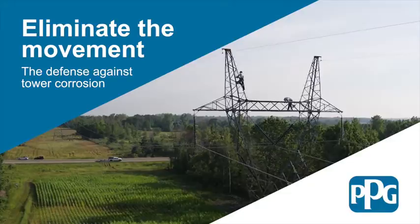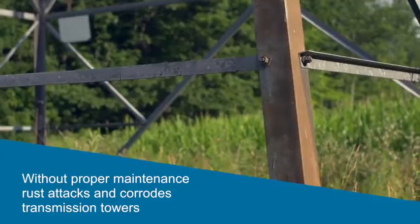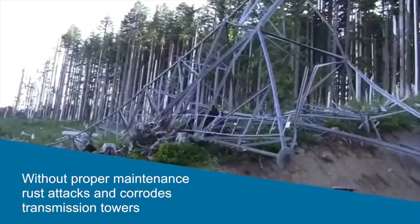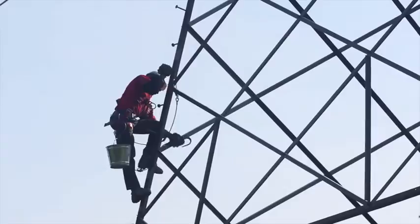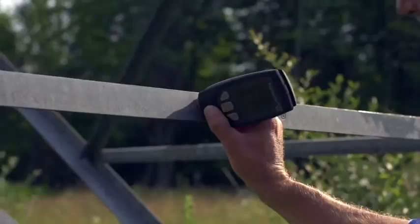Thanks to PPG's Coating Maintenance Program, power transmission operators can significantly reduce their repair or replacement costs by implementing a cost-effective means to prolong the life of their towers. Without proper maintenance, rust attacks and corrodes transmission towers, resulting in increased repair costs and power failures, and rust can ultimately bring the tower to the ground. When a utility company uses a proactive versus a reactive coatings maintenance program, the cost will be substantially reduced and the life of the towers significantly increased.